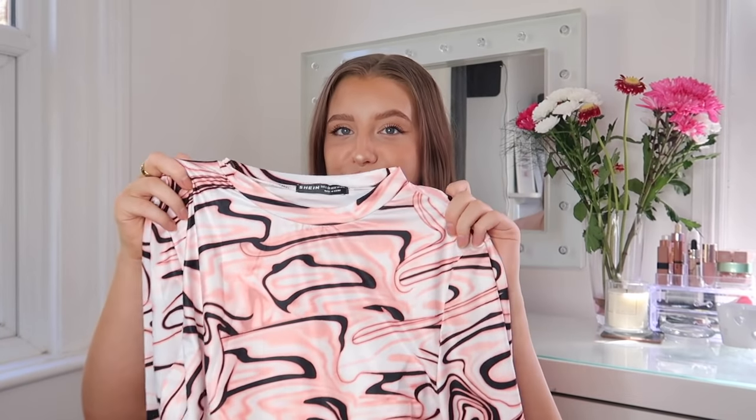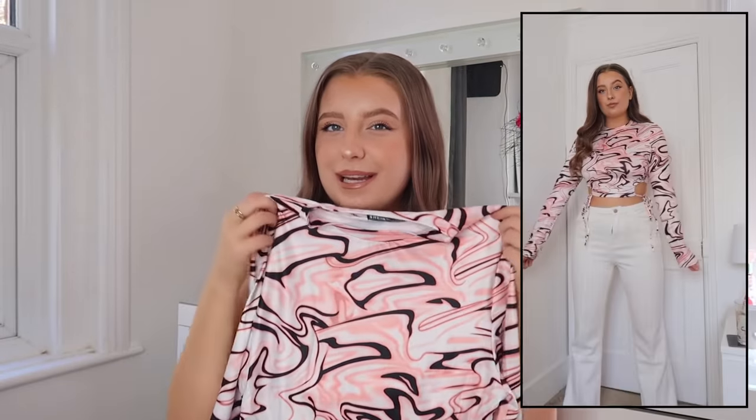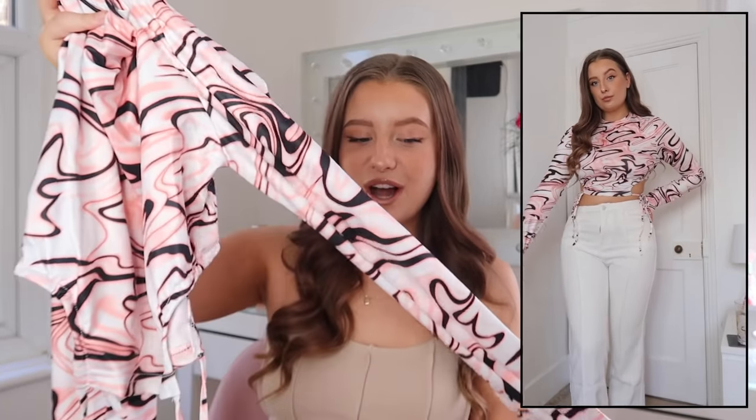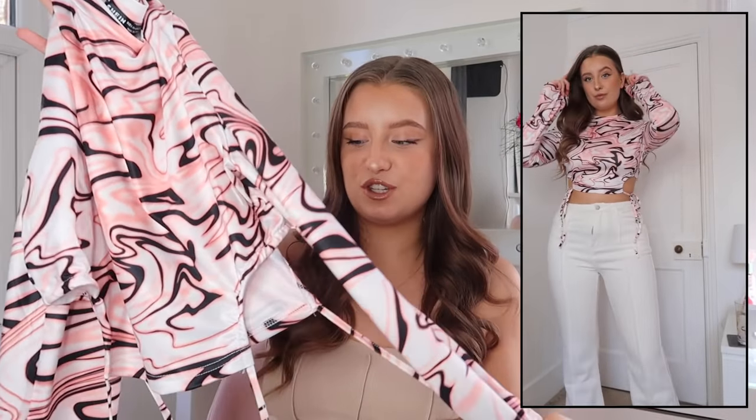On to the tops, where I went a little bit mad and threw so many in my basket. I'm going to start off with a really cool funky print — a long-sleeve crop top that does up at the side so it's a little bit cut out. We've got a pink, black, and white marbly kind of effect. I'm so obsessed with those colours. I think it works so nicely together. With the white jeans it's going to be such a cool look. It's got a turtleneck style at the top and a really nice slinky material. How cool is that print?